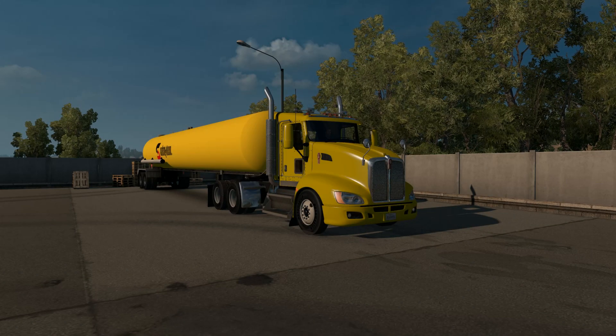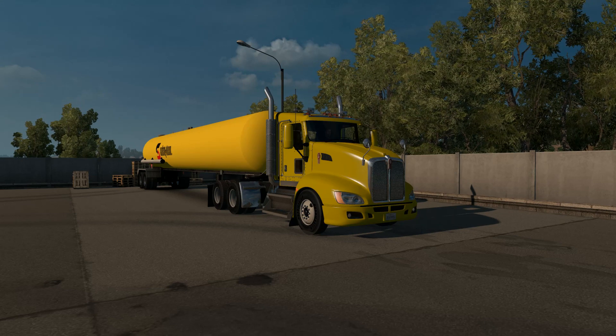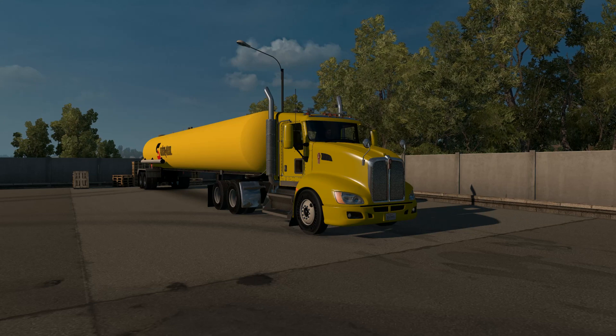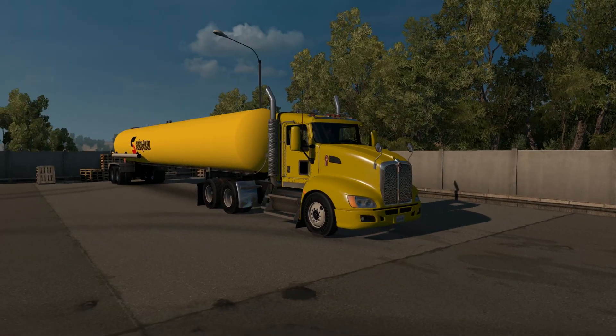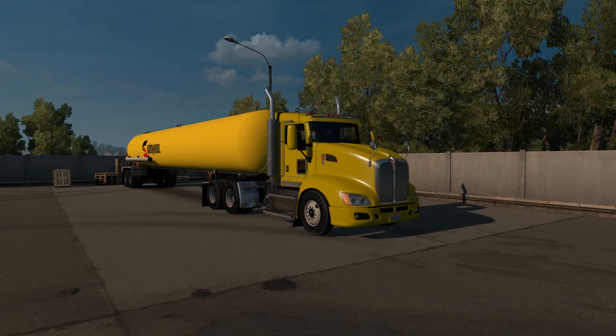Hello everyone, welcome to another run here at American Truck Simulator. Today I've got the Kenworth T660 from Tractocamion. He has updated it for 1.5. I've got a day cab version here, and I've got it as close as I can probably get it to Safety Clean yellow.